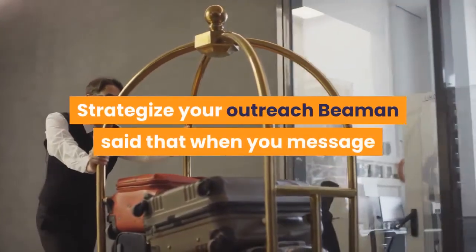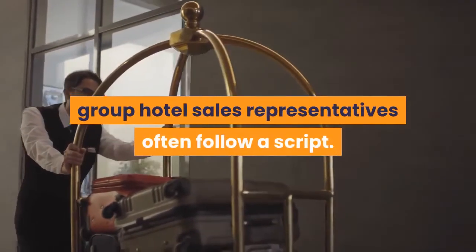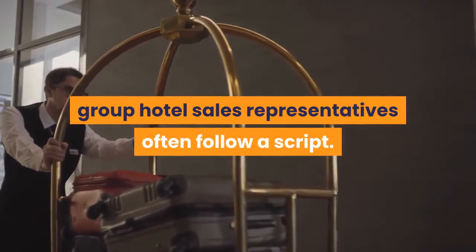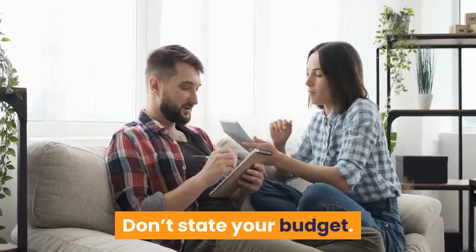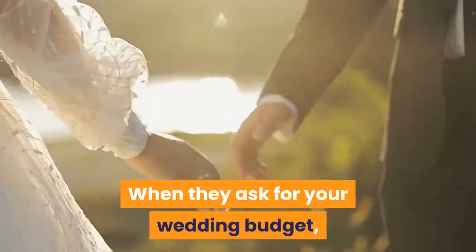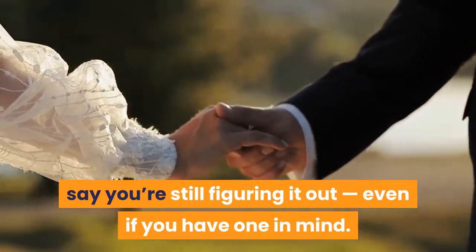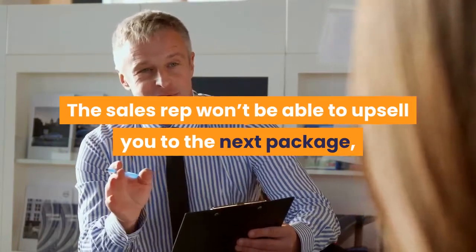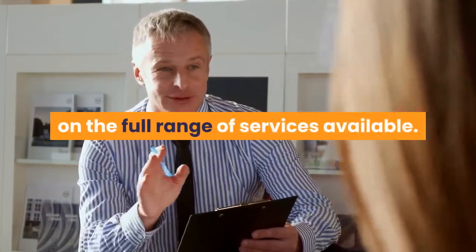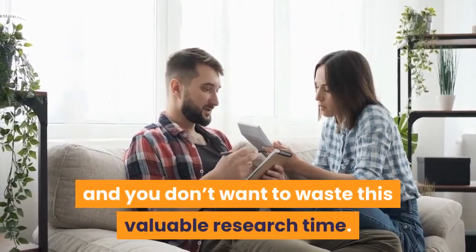Strategize your outreach. Beeman said that when you message or call hotels to ask about room blocks, group hotel sales representatives often follow a script. Here's what you should say to get the best rate. Don't state your budget — when they ask for your wedding budget, say you're still figuring it out, even if you have one in mind. The sales representative won't be able to upsell you to the next package, and instead will give you information on the full range of services available. Plus, your budget may change and you don't want to waste this valuable research time.